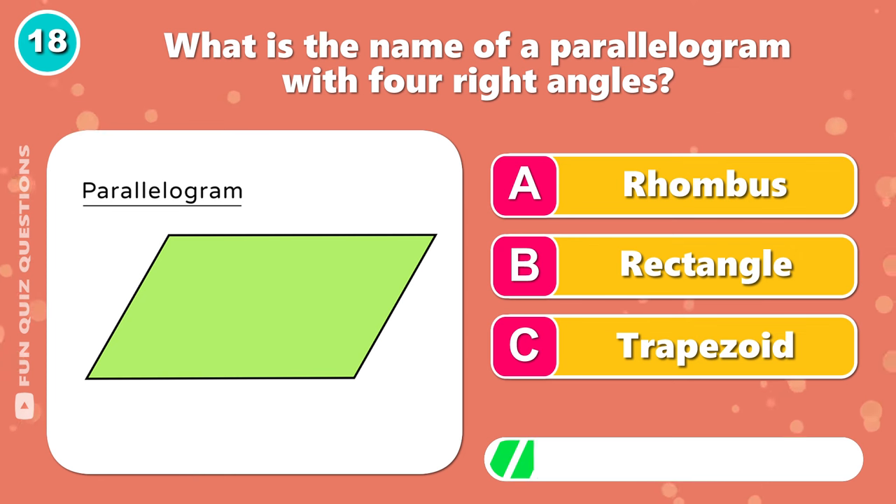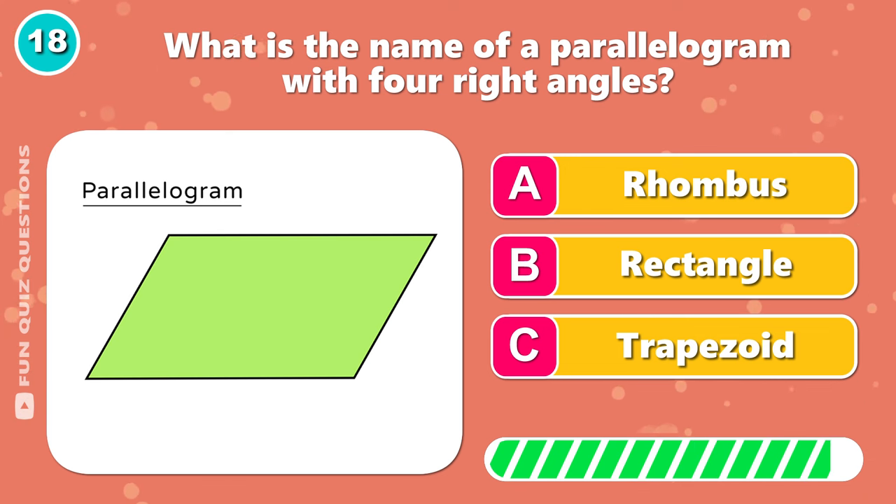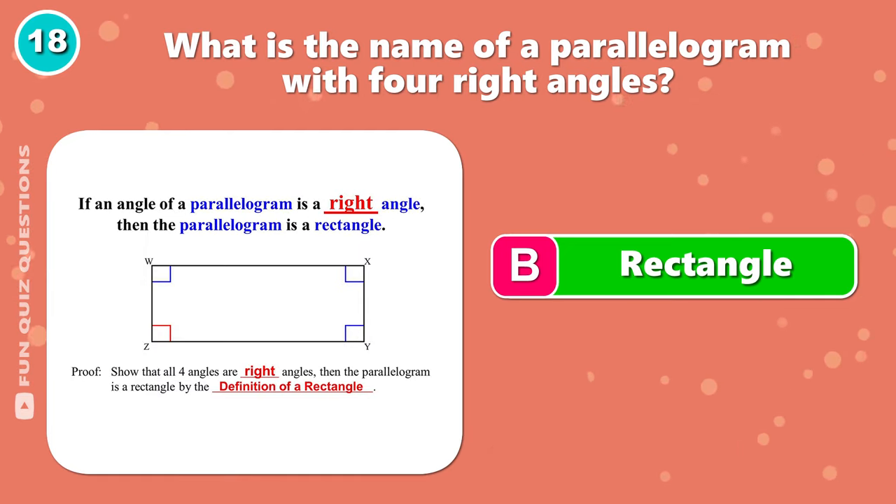What is the name of a parallelogram with 4 right angles? The answer is B, rectangle.